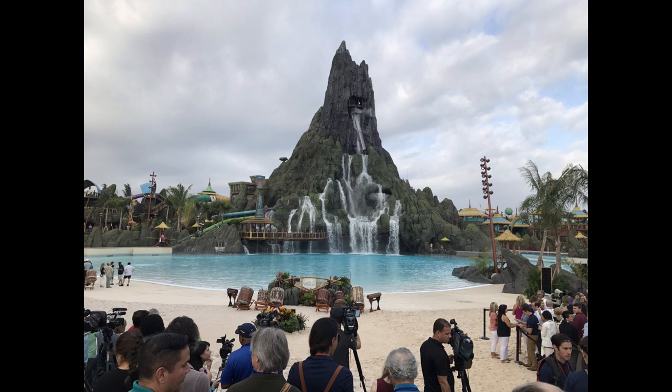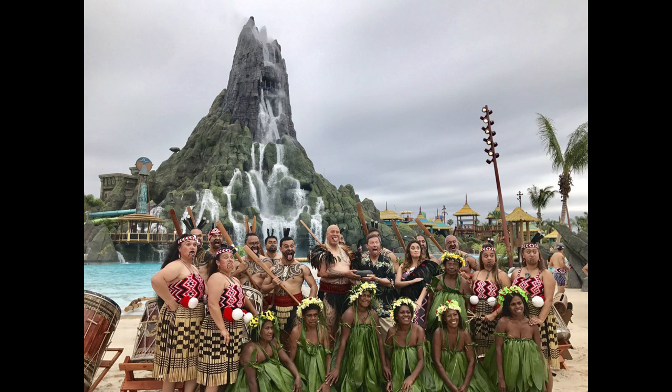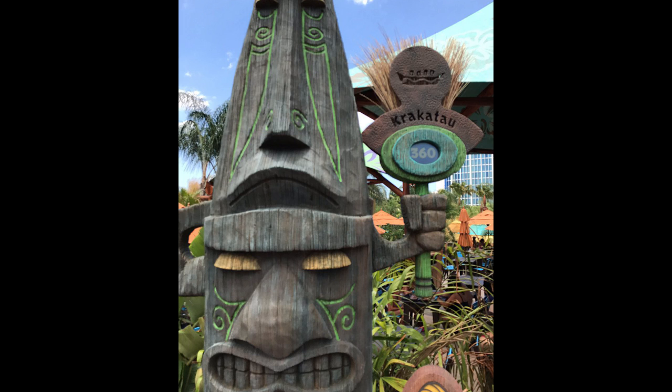On Thursday was the official grand opening ceremony for Volcano Bay. They had an awesome ceremony where a tribe came out, played some music, sang some songs, and then the park was open. Pass holders, ticket holders, anyone who wanted to come in got to enjoy the park. The line did get quite long — up to a 360-minute return time for the Krakatawa Aqua Coaster.